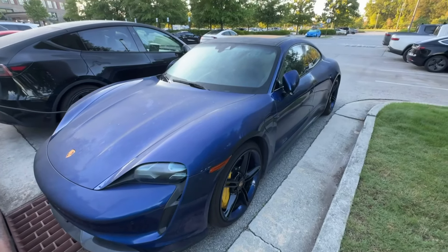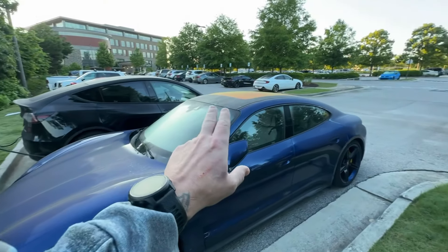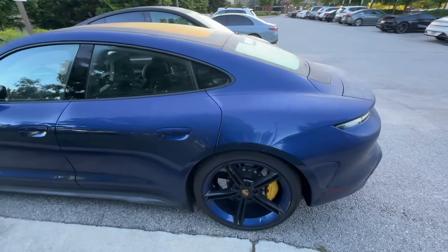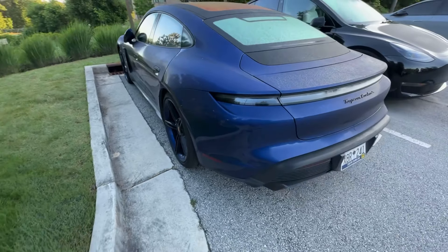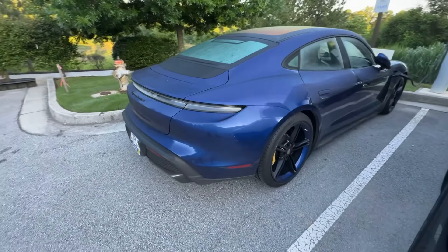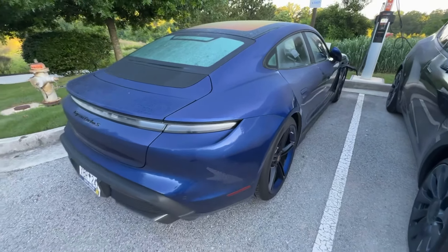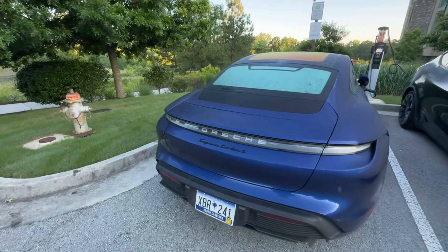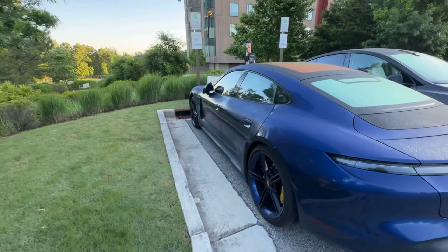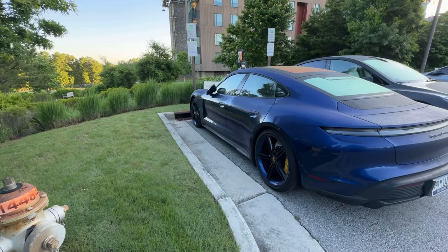It's very 911-ish — it's got the nose that kind of dives over the little fender bumps, and then the roofline kind of drops off in a very 911-ish way. These cars are 760 horsepower, 0 to 60 with launch control is 2.38 seconds. This is actually different from Plaids and some other EVs on the market — the Taycan actually has a two-speed transmission. Tesla vehicles don't have a transmission; it's just a continuous drive motor. This one actually has a transmission.